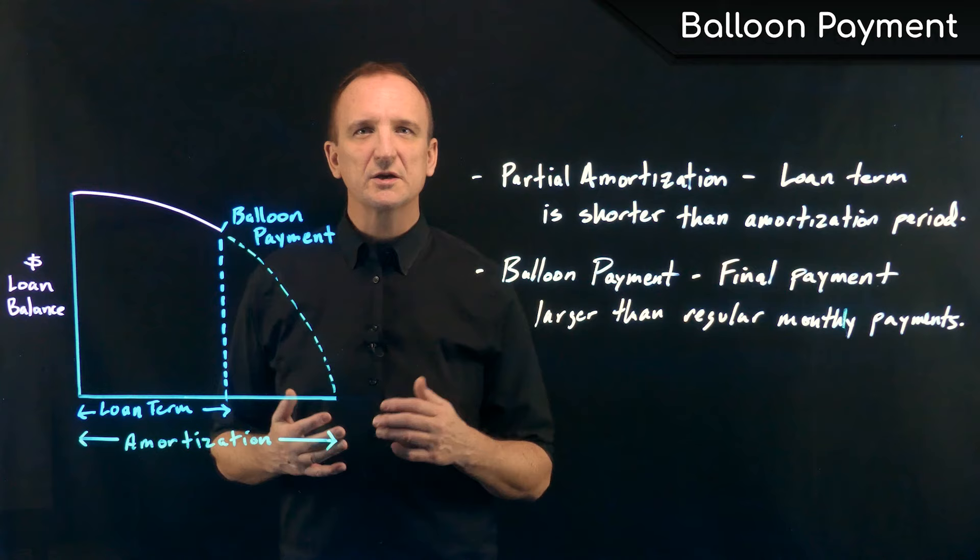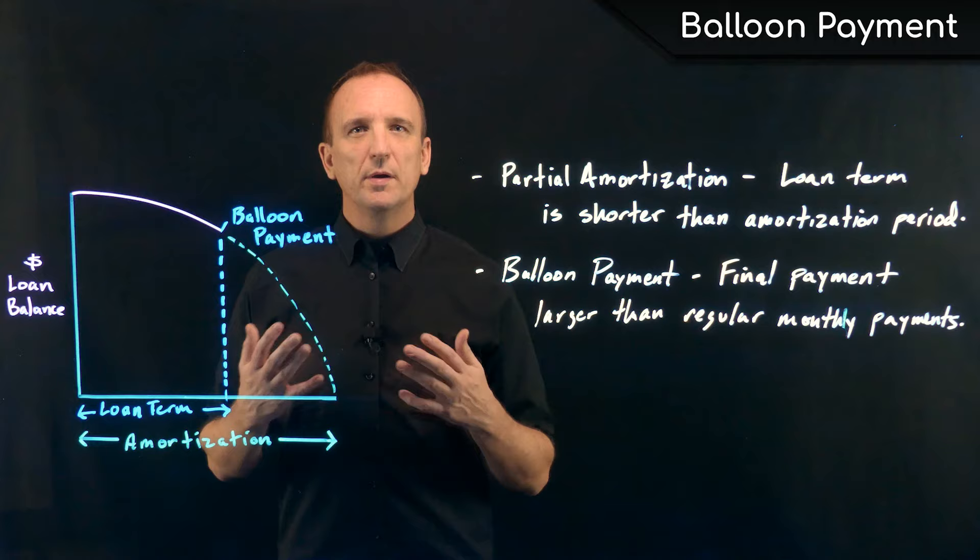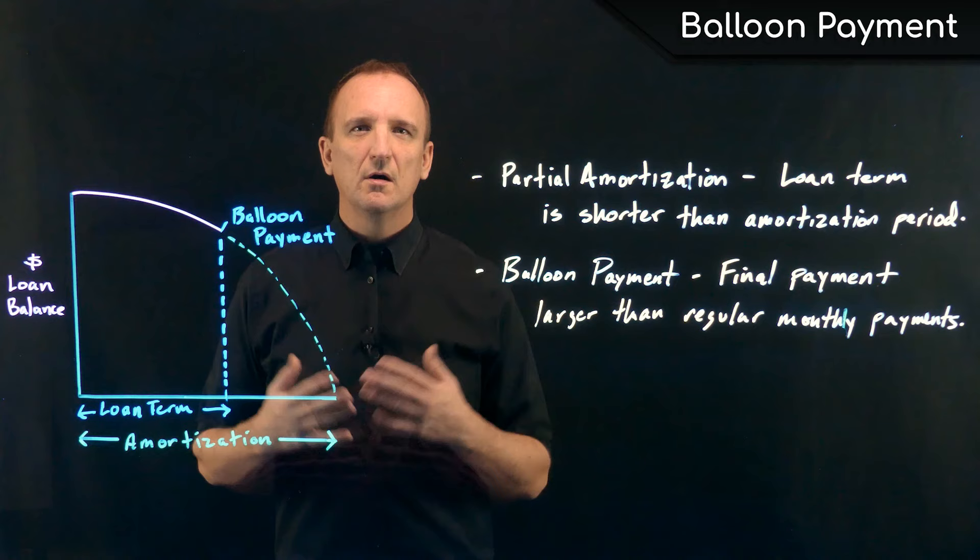So at the end of the loan term, the borrower ends up with what's called a balloon payment. That balloon payment is simply one last final payment that pays down the rest of the entire loan balance.